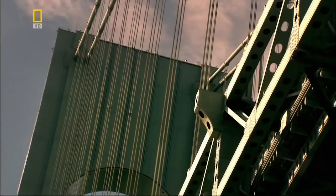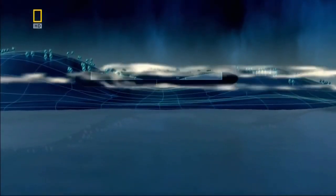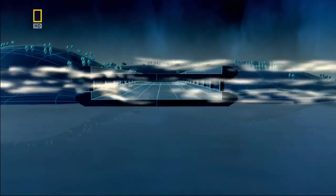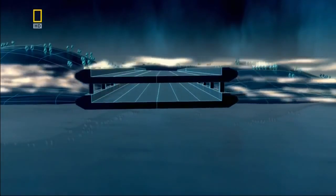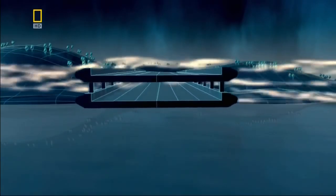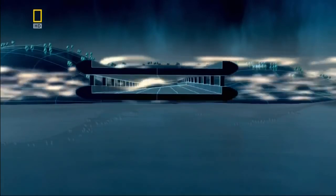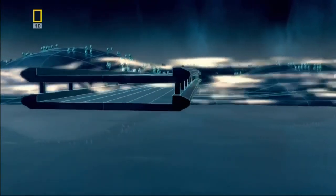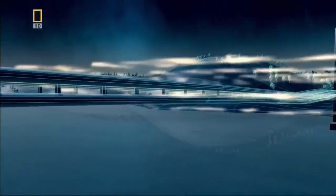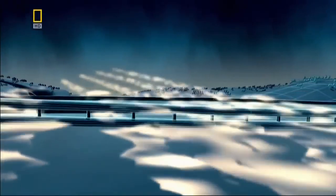They expect the crossing to be so busy that the bridge must accommodate 12 lanes of traffic split across two decks. But the engineers know that streamlined edges on a double deck might not channel the wind safely away — the streamlining could cause currents of air to collide and produce further disruption. So rather than deflect the wind, they decide to resist it by stiffening the deck so that it can't twist or bend.